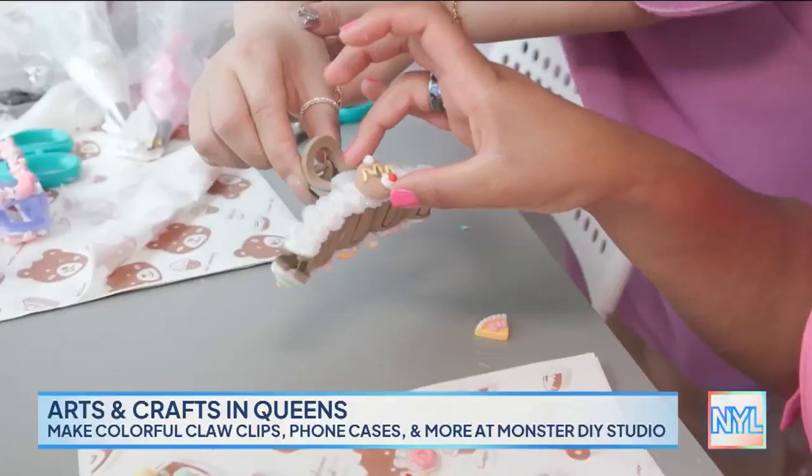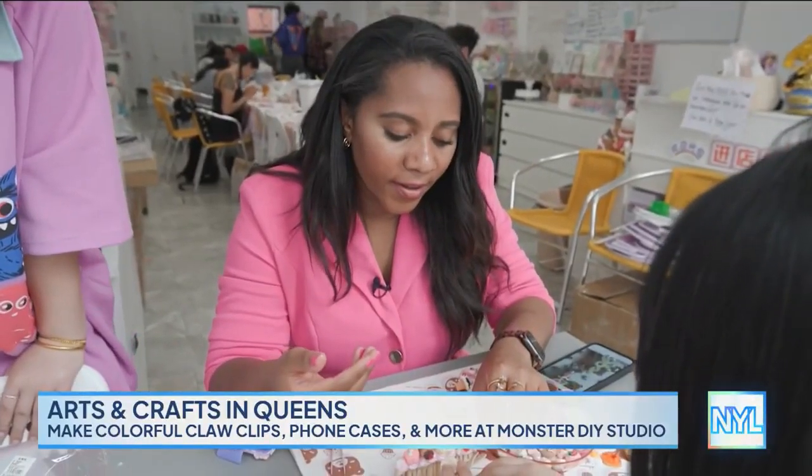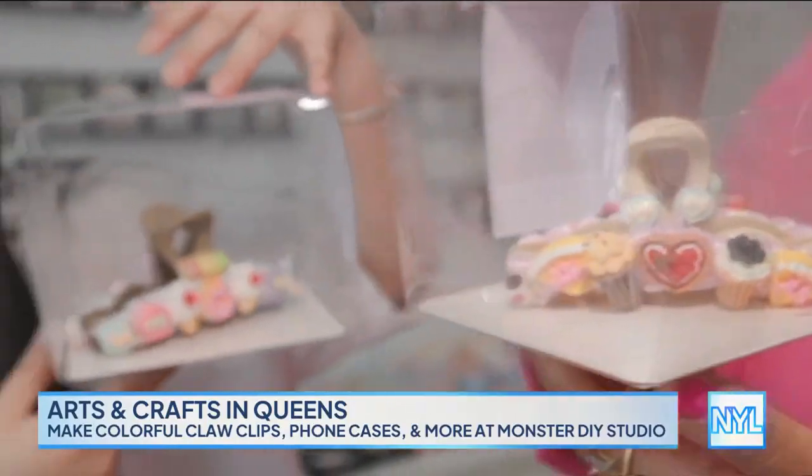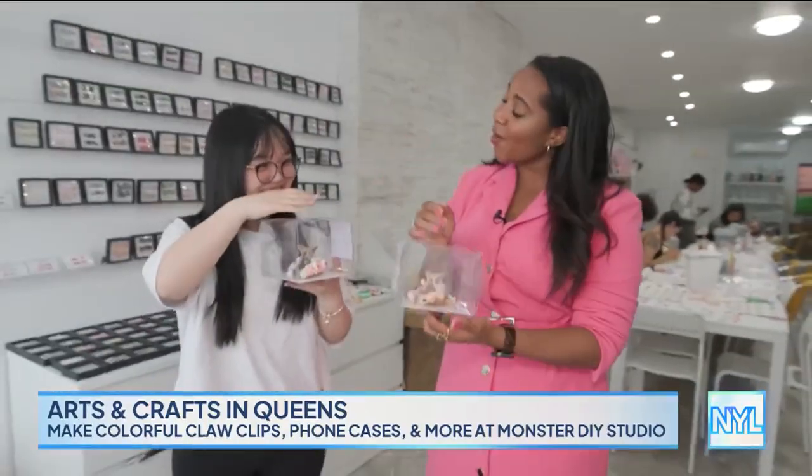But I think that's what's so amazing — creating something that creates joy. We did it! Yay! Oh my gosh, this was so fun. Thank you for showing me. I had a great time. That's all that matters. It was the best time.